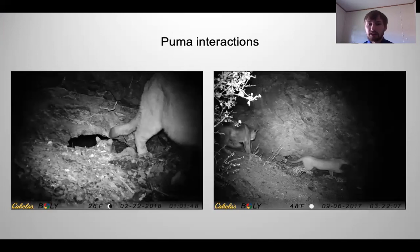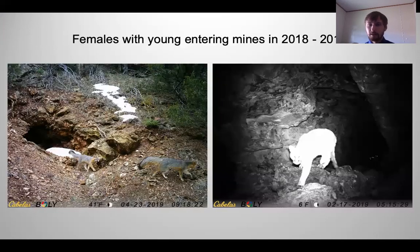We also saw a lot of interactions with pumas — multiple individuals present at the same time. This could have been for breeding purposes or protecting territory; we're unsure. As mentioned earlier, there was a spike in visitation due to young seen exiting the mines. On the left, we see a gray fox with her young behind her. On the right, there is an adult puma with three sets of eyes visible in the back of the mine, which we assume are kittens.